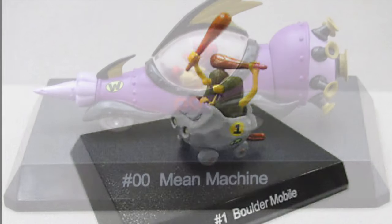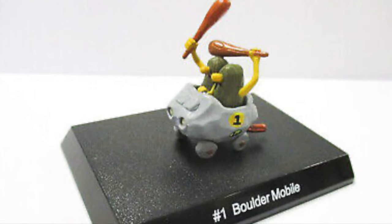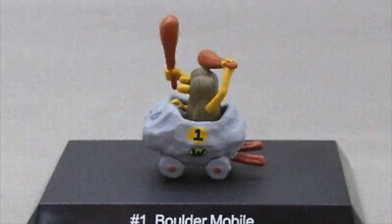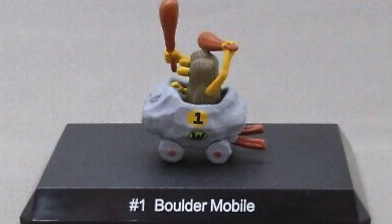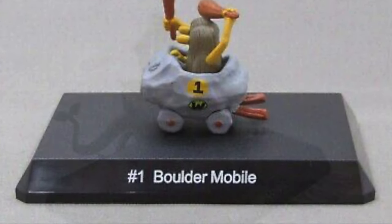The Baldermobile was driven by the cavemen, the Slagg Brothers. Those two were primitive in their ways. If a wheel broke, they'd simply get out, find a rock and try to hammer it out, replacing it with a new one using their clubs. But wait — they have a built-in square one.